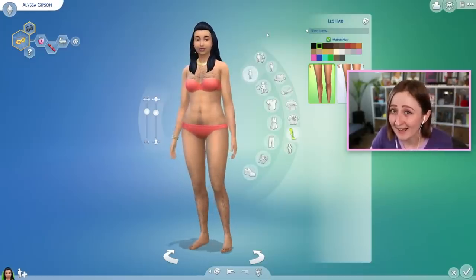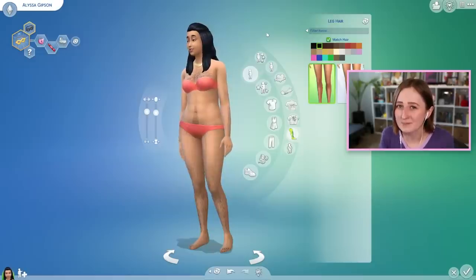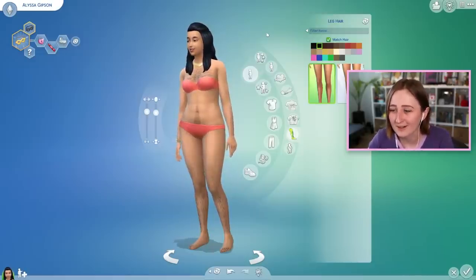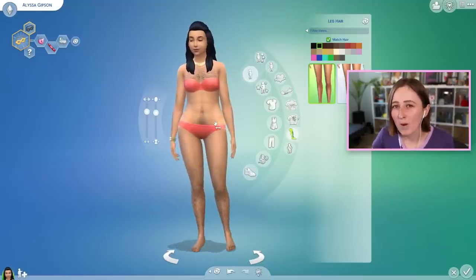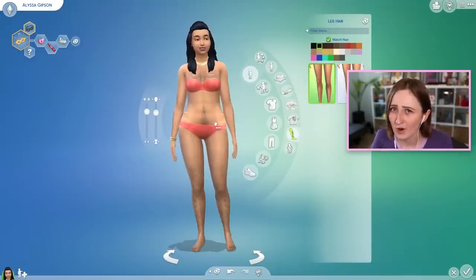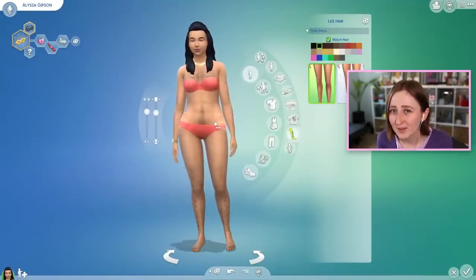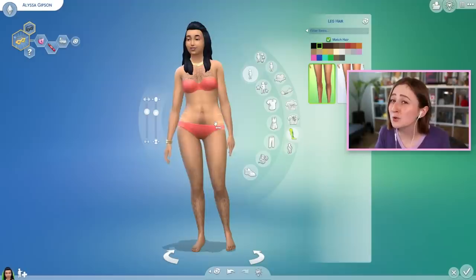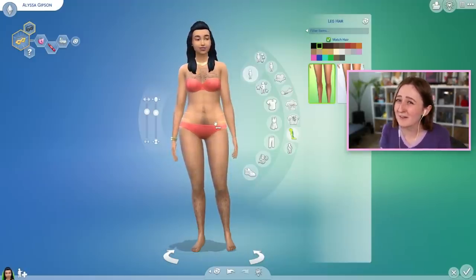I honestly can't believe they finally added body hair to The Sims 4 — this is one of those things I was kind of giving up hope on. It had been so long that I was thinking we'd never get it. We've known it was coming for a while because after werewolves came out there was a lot of talk about body hair in that pack, and The Sims team said not right now but soon, kind of teasing it. So body hair has now come out in between werewolves and high school, and I feel like that kind of makes sense.